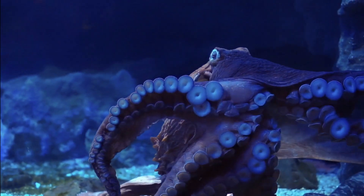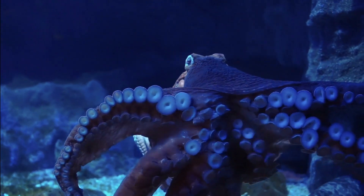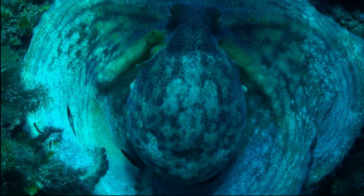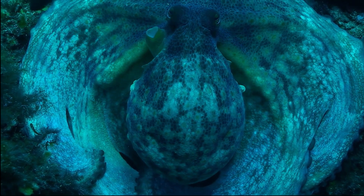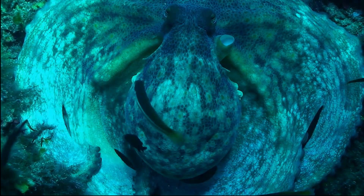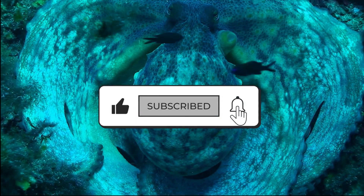So there you have it, the amazing world of octopuses and their three hearts. We hope you enjoyed learning something new today, and stay tuned for more incredible facts about the animal kingdom on Zoological Wonders. Thank you for watching and don't forget to subscribe for more Zoological Wonders.